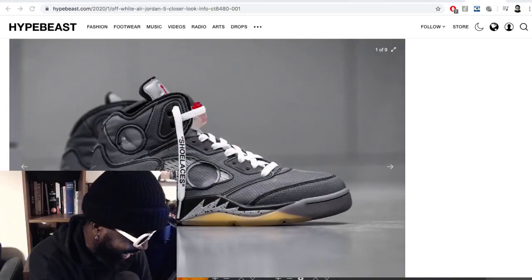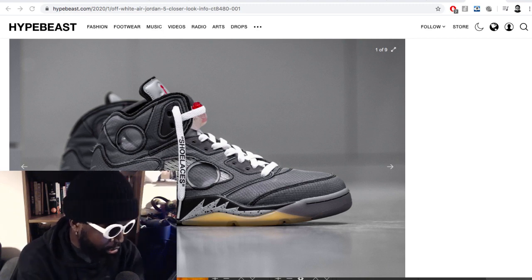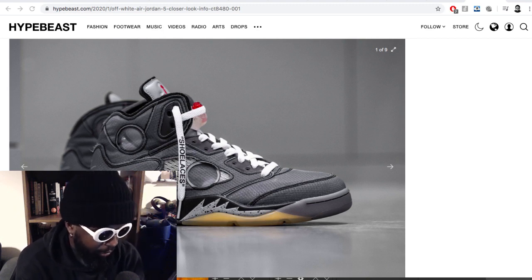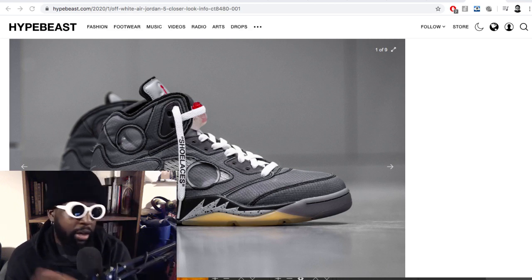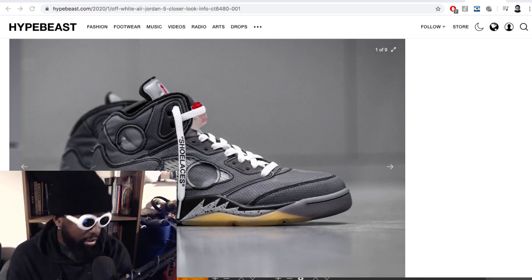So it's a Jordan 5 that Virgil's done for Off-White, coming out around NBA All-Star Weekend. Interesting design overall — it looks like it's kind of inside-out, same sort of thing he's done with most of these collaborations. You've got this weird translucent fabric on the top, contrast stitching, bright white laces, and he's essentially left the midsole like the OG black ones — the ones people sometimes pick up as OGs that are yellowed with the icy sole. They just look flipping great.